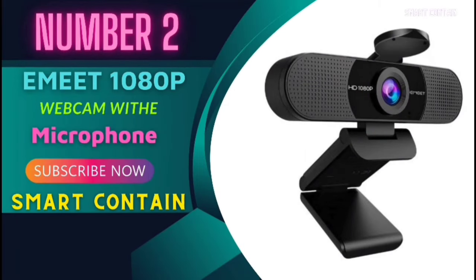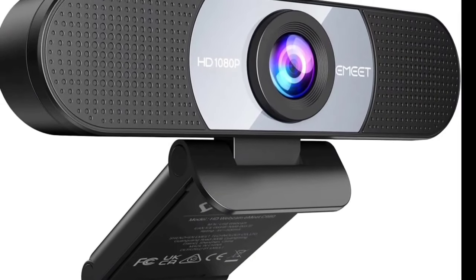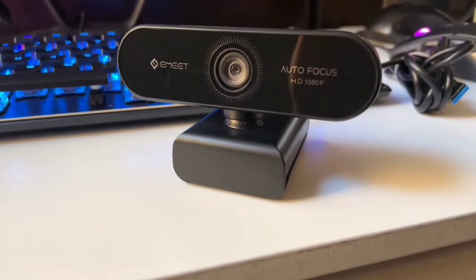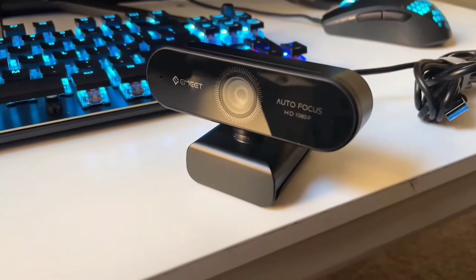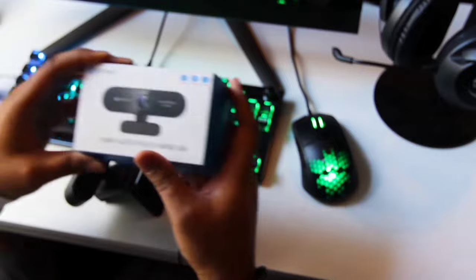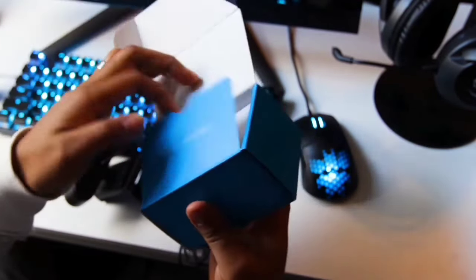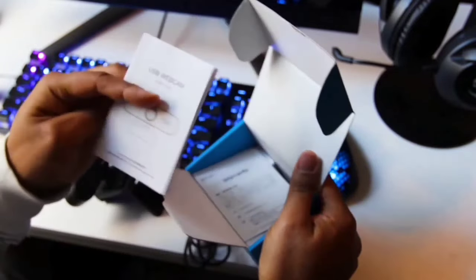Number 2: Emeet 1080p Webcam with Microphone. Today we're diving into the world of webcams with the Emeet C960. If you're tired of grainy video calls and muffled audio, this might just be the solution you've been waiting for. The Emeet C960 arrives in a sleek box, and unboxing feels like opening a present. Inside you'll find the webcam, a sturdy clip, and a 5-foot USB cable. Setup is a piece of cake — plug it in and you're good to go, no drivers needed.